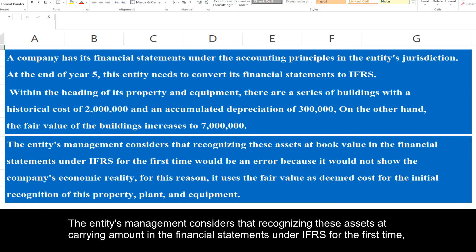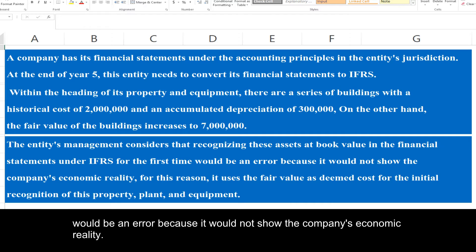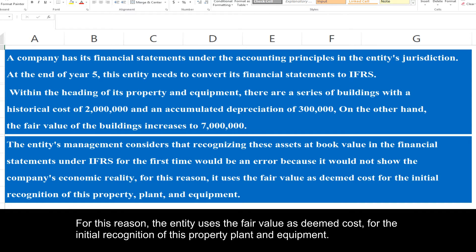The entity's management considers that recognizing these assets at carrying amount in the financial statements under IFRS for the first time would be an error because it would not show the company's economic reality. For this reason, the entity uses the fair value as deemed cost for the initial recognition of this property plant and equipment.